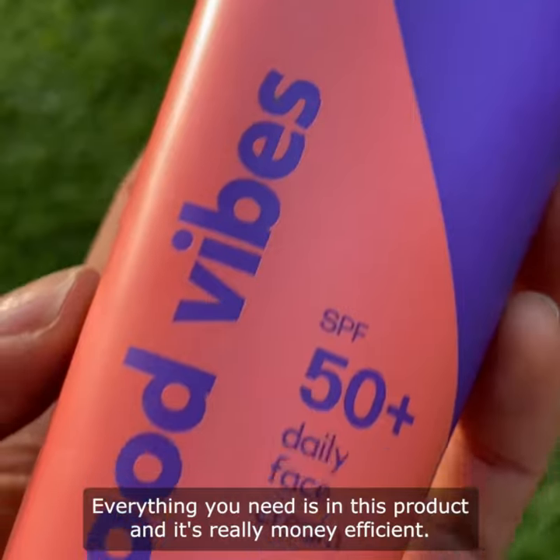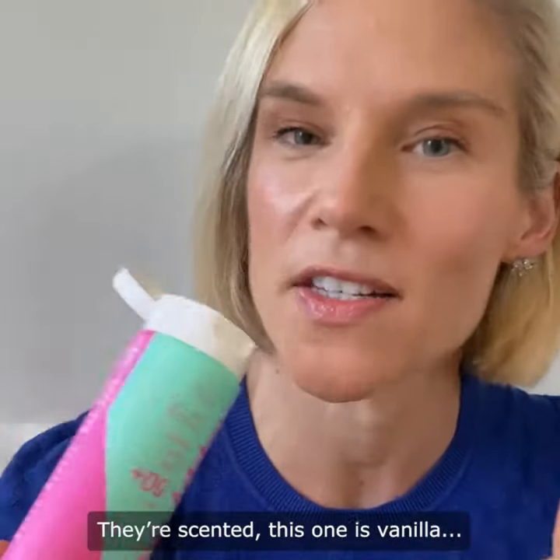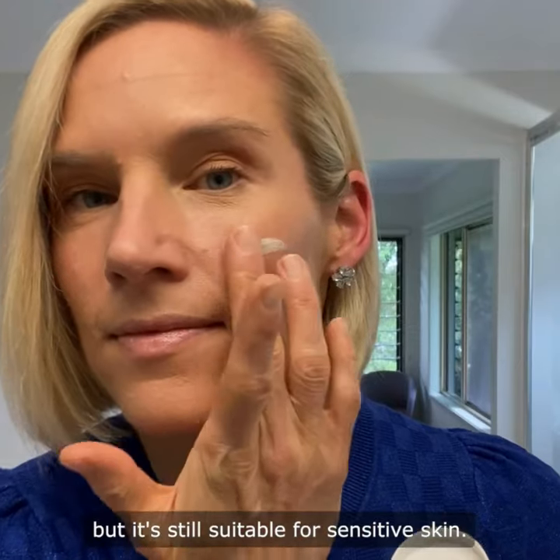Everything you need is in this product and it's really money efficient. It's made by Aussie mums for Aussie adolescents and mums and dads. They're scented — this one is vanilla — but it's still suitable for sensitive skin.